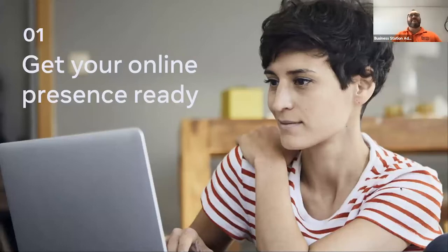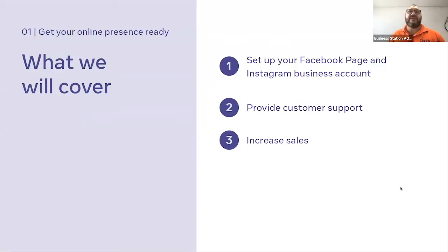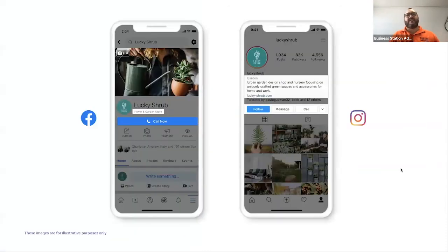First, with getting your online presence ready, we're looking at setting up your Facebook page and Instagram business account. Here's an example called Lucky Shrub — a pretend business getting their page on Facebook and Instagram profile together and looking complete enough to sell successfully. On the left, the home and garden store category they've chosen is really important for helping you to be found in Facebook's search engine.